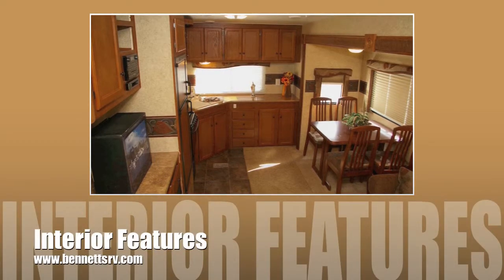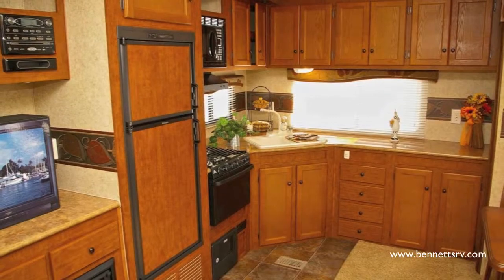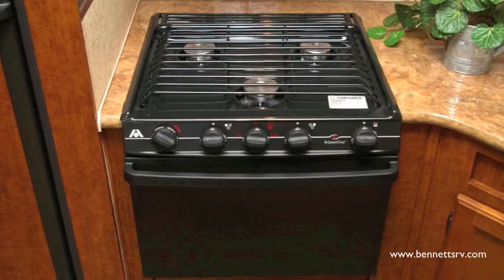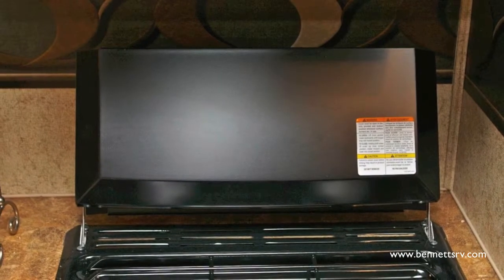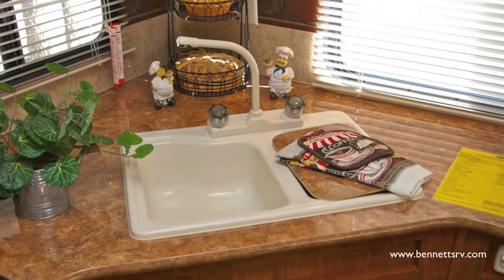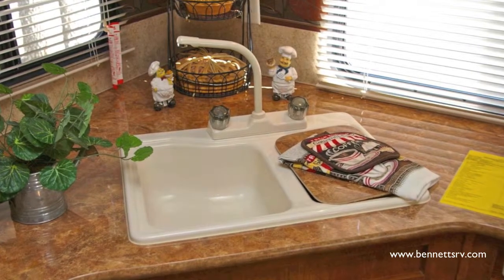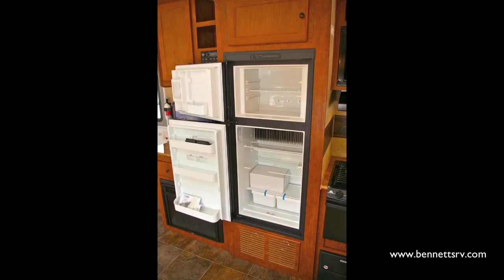Now let's look inside at the interior features of the coach. Just inside the door you'll first come to the kitchen, complete with a three burner gas stove with oven, a stovetop cover, a microwave oven and vent hood, a double basin sink with residential high-rise faucet, and a refrigerator freezer which operates on gas or electric.